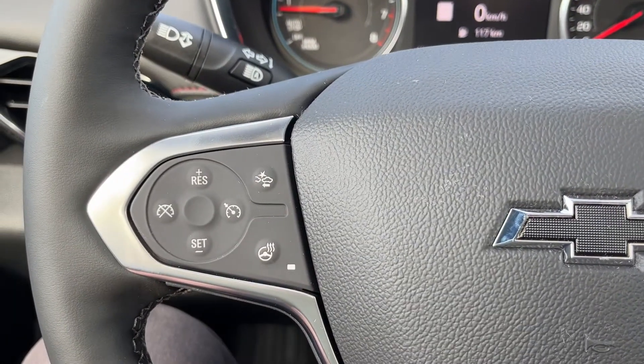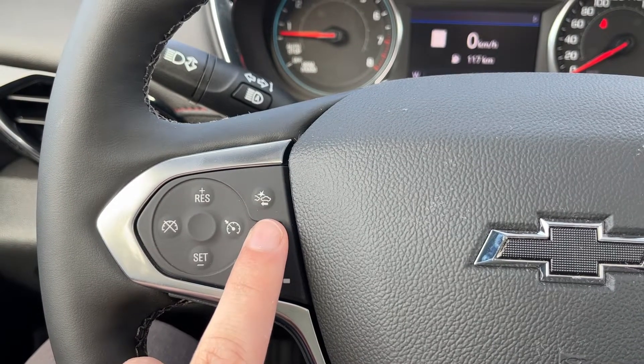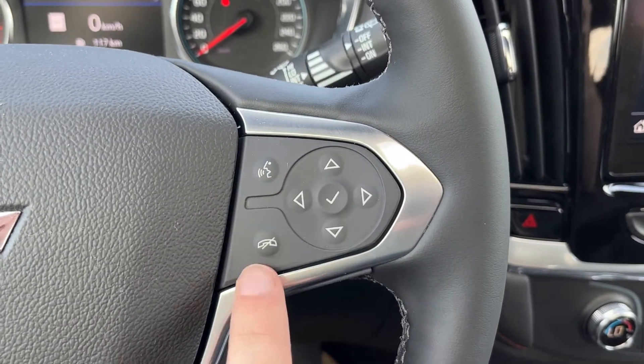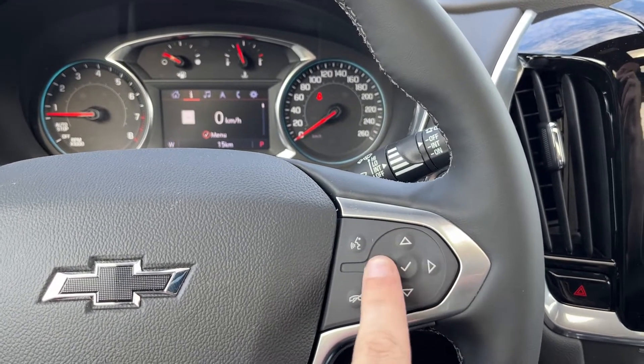Moving down to the left hand side of the steering wheel, on the outside are our cruise control, forward collision alert with automatic low speed braking, as well as heated steering wheel. On the right hand side, we have hands-free controls on the left side and controls for our display information system on the right hand side.